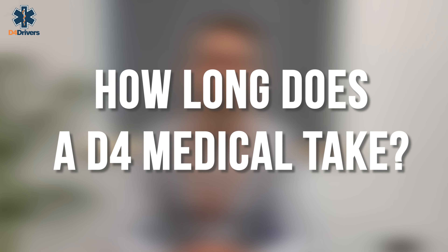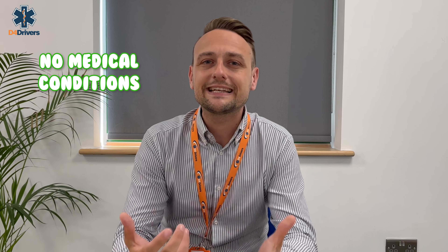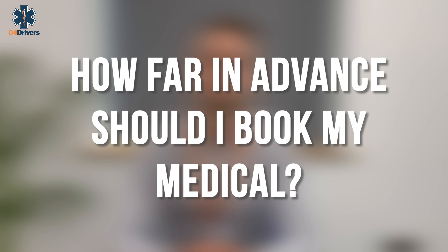Jumping straight into the questions: a default medical should take around 15 minutes to complete, however it can vary depending on your age and medical history. For an applicant with no medical conditions, little medical history, and who is relatively fit and healthy, the assessment may take a little less time than for someone who has a complex history or multiple ongoing medical conditions.